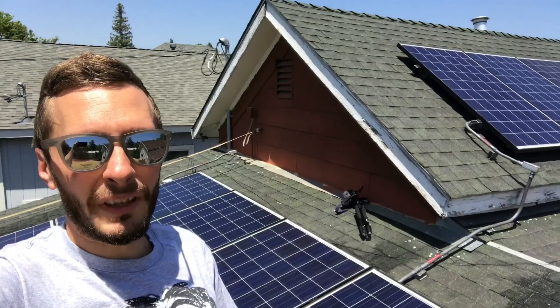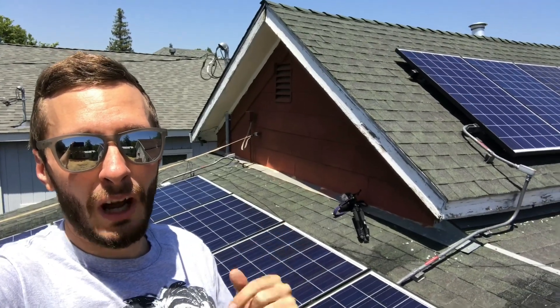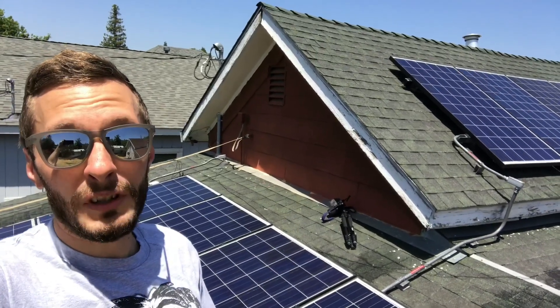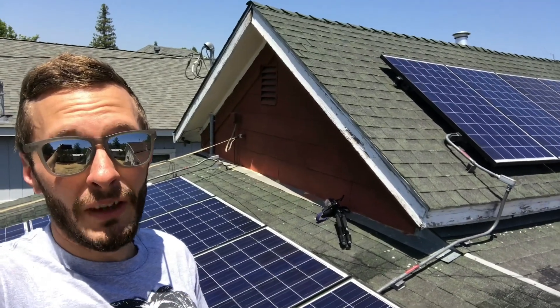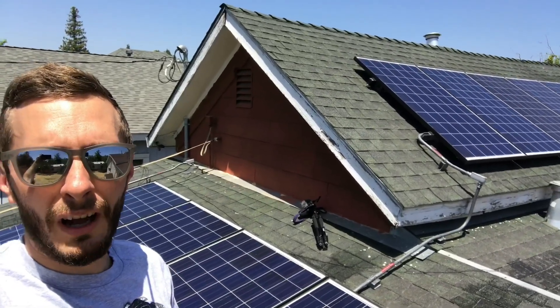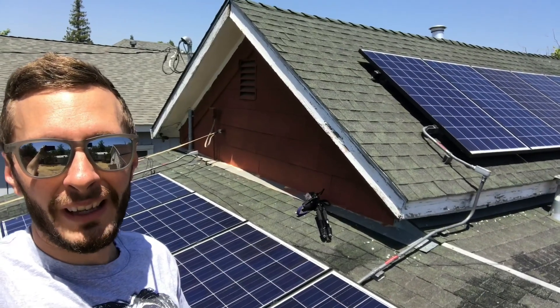Thanks so much for watching. Remember to give us a like and a share. Also leave a comment if you have any questions, positive or constructive criticism. Feel free to subscribe if you like this content. If you have any questions about solar, send me an email at joel@golucidsolar.com. And remember, think globally, act locally.